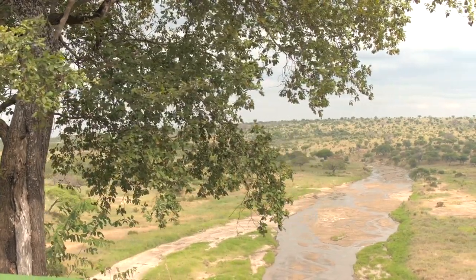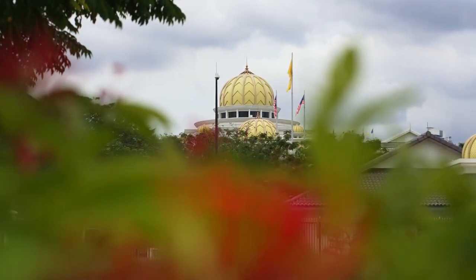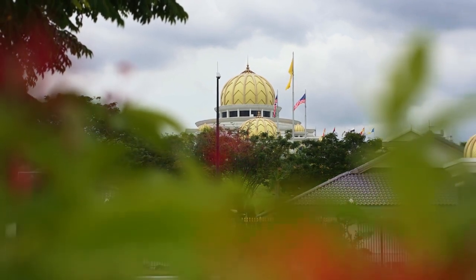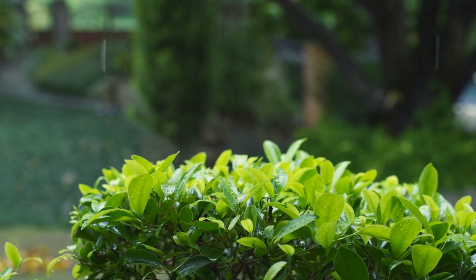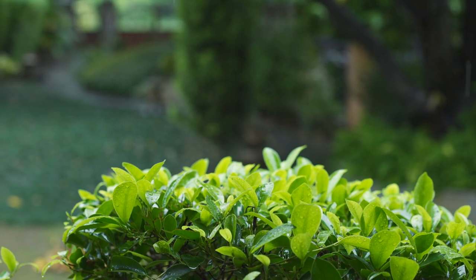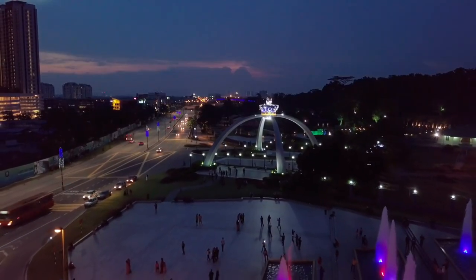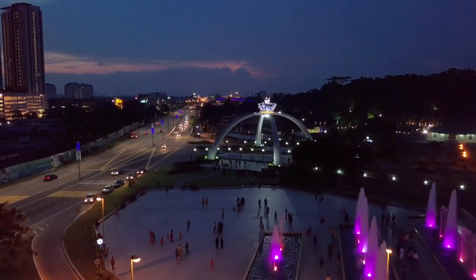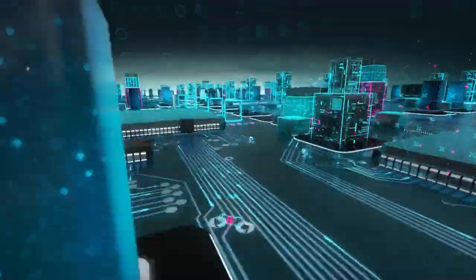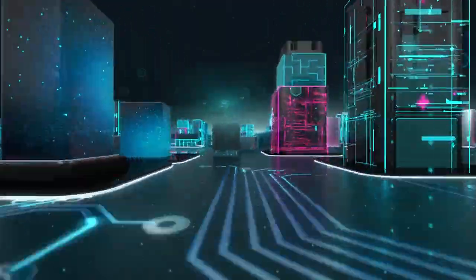Istana Bukit Serin — Bukit Serin Palace. Istana Bukit Serin, the official residence of the Sultan of Johor, is situated atop Bukit Serin Hill. While the palace itself is not open to the public, visitors can admire its grand architecture and landscaped gardens from outside. The palace grounds offer scenic viewpoints overlooking Johor Bahru and the Straits of Johor, making it a popular spot for photography and leisurely walks. Visitors should be respectful of the palace's privacy and avoid trespassing on restricted areas.